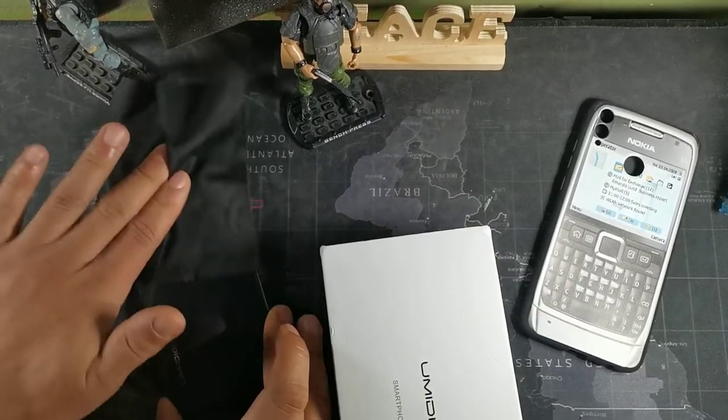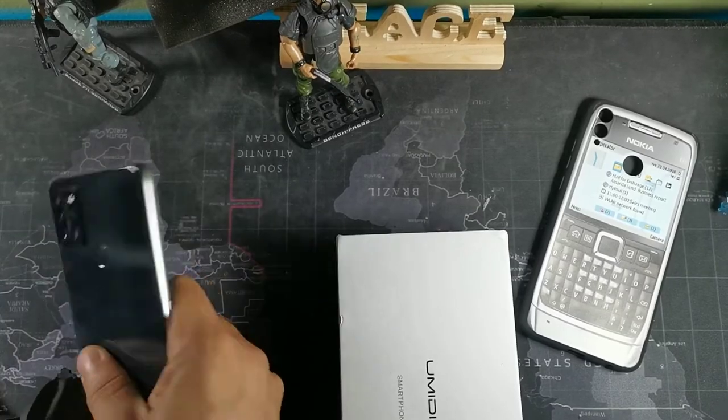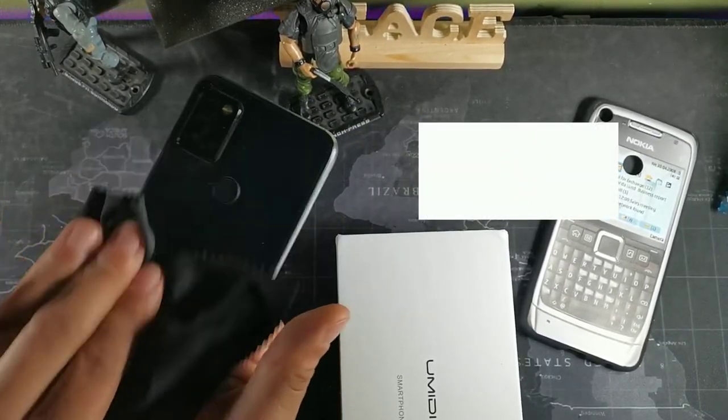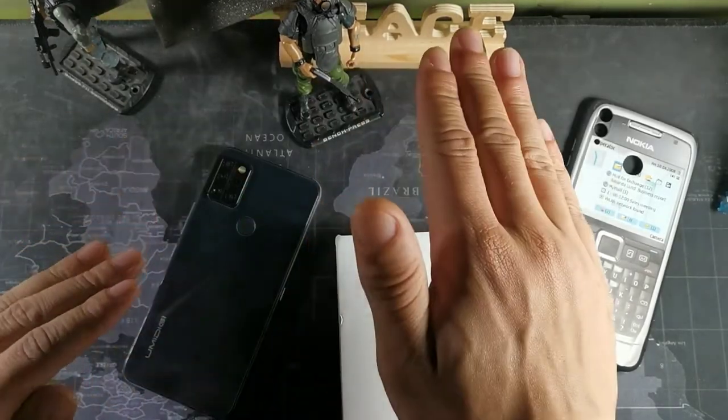Hey, what is going on guys! Today we're going to be doing a gaming test for the Umidigi A9 Pro. If this is your first time on the channel, make sure you subscribe to get notified, but if you're already part of the crew, salute.